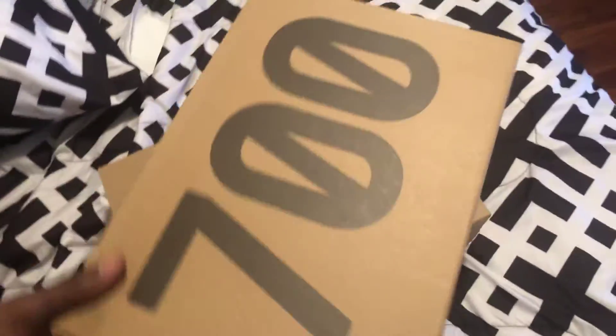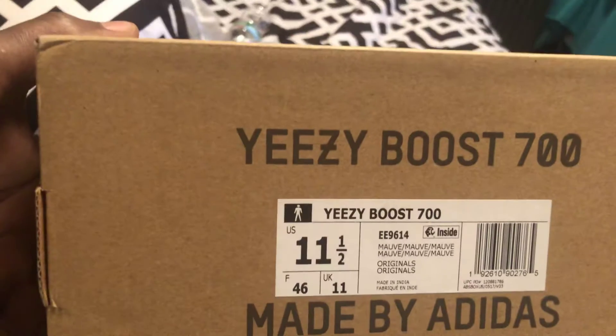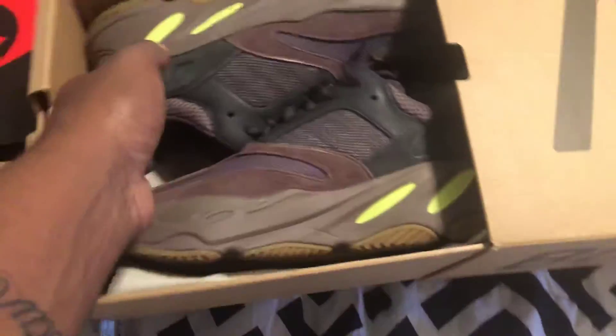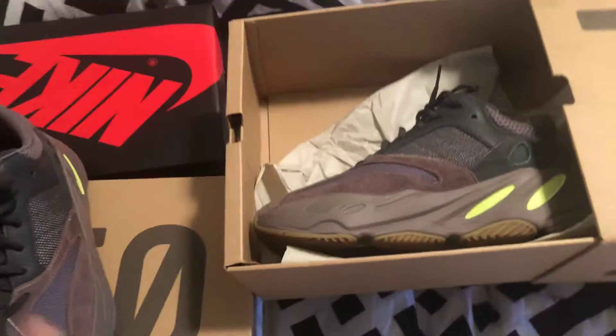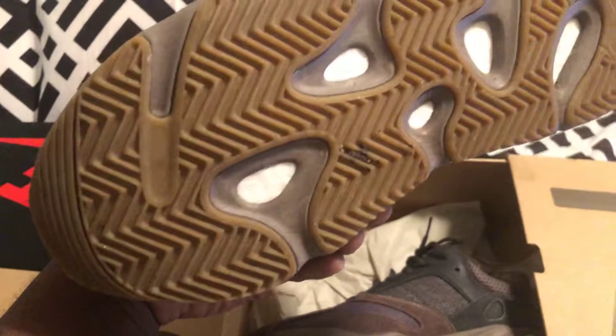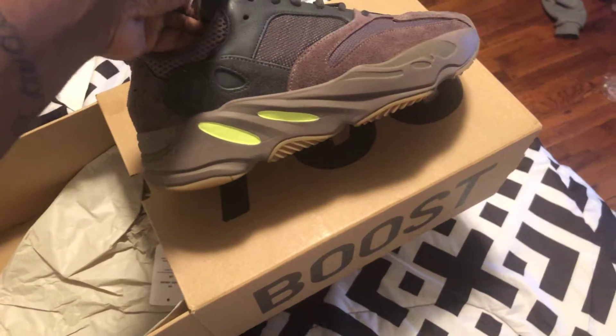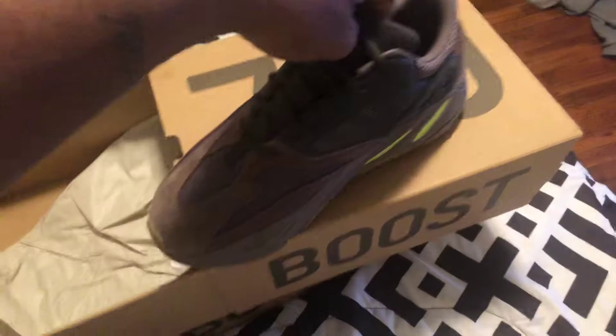This is the 700. This is the Analog. Size 11 and a half. Y'all know what these is — 700s. Look at that. Y'all really know what these is. Just getting around to the video. I wore these already a couple times in my adidas sweatsuit, just like the other ones. Y'all already know. These are the 700, the new colorway of the 700. It's fire.